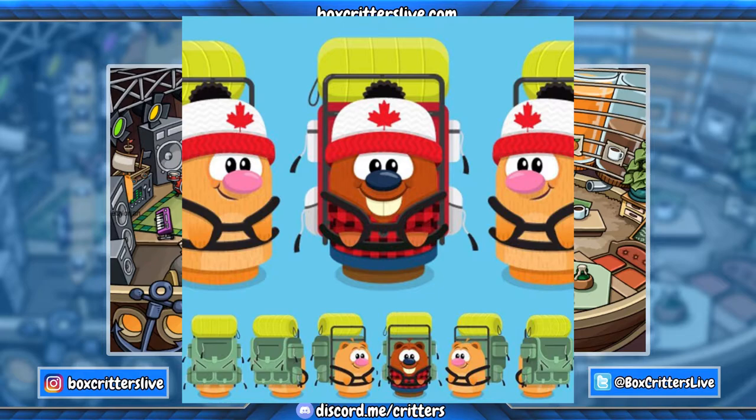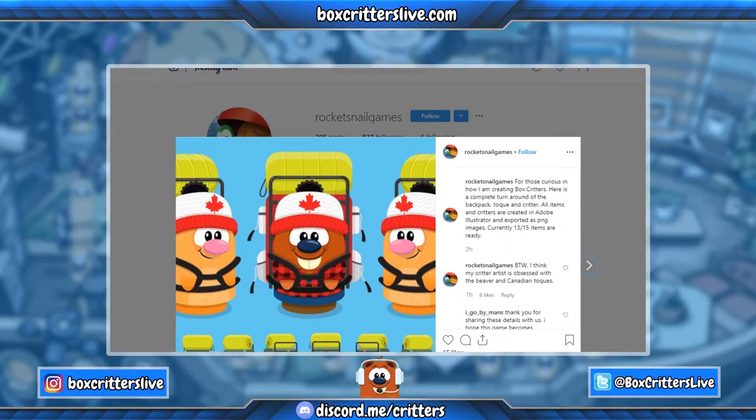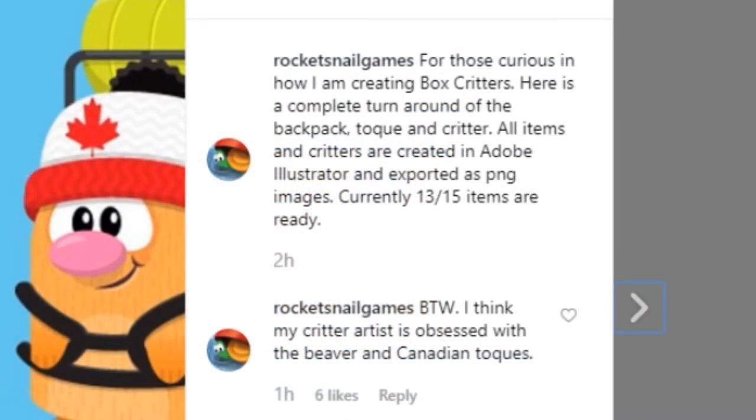Today we got a look at the Canadian toque and a full turnaround of the backpack spray, posted on Instagram just a little while ago. Here's what he had to say: 'For those curious on how I'm creating Box Critters, here's a complete turnaround of the backpack toque and critter. All items and critters are created in Adobe Illustrator and exported as PNG images. Currently 13 out of 15 items are ready.' By the way, I think my critter artist is obsessed with the beaver in Canadian toques.